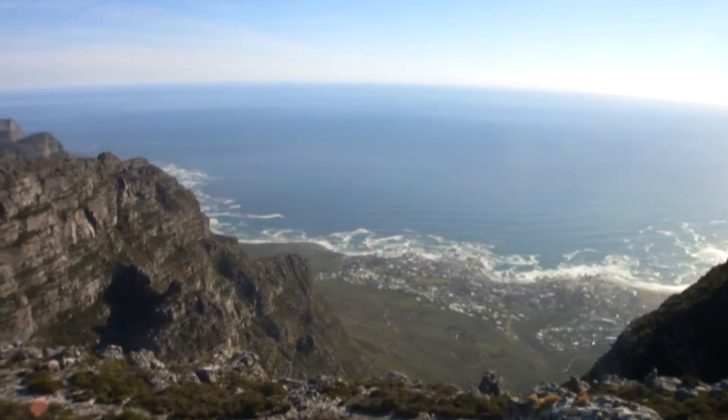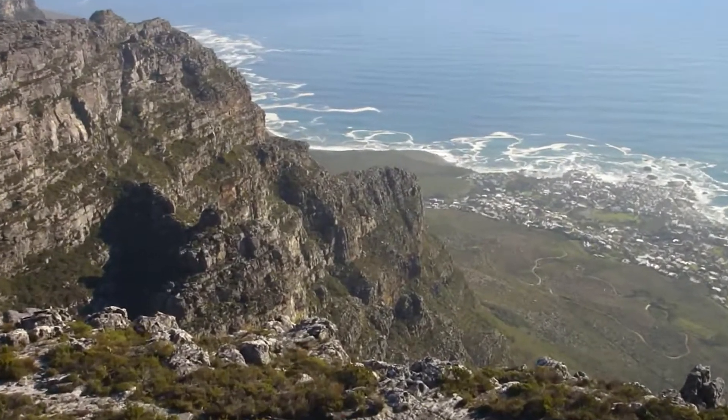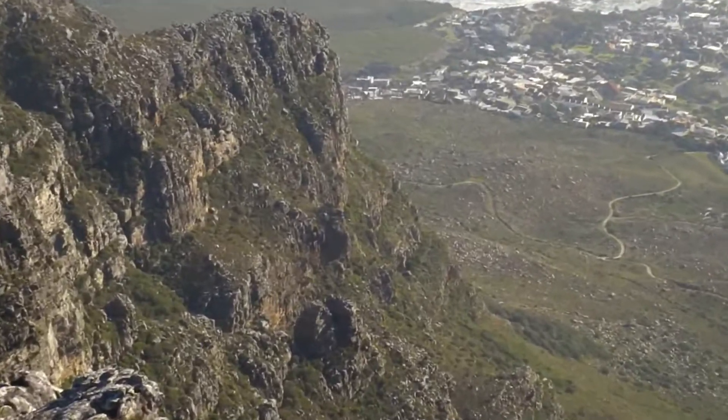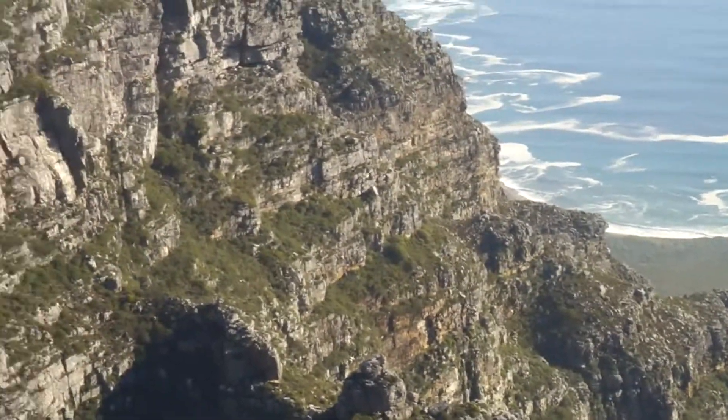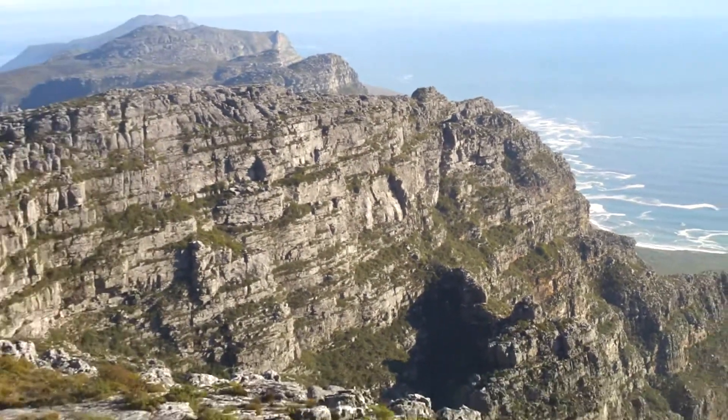It's pretty nice. That's what we climbed. Started all the way down there. Walked all the way around.